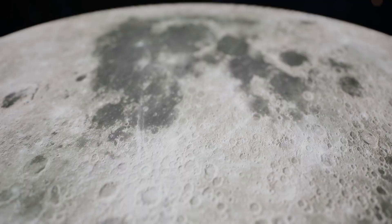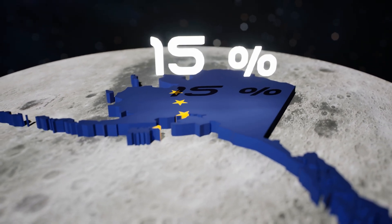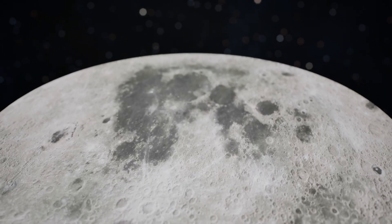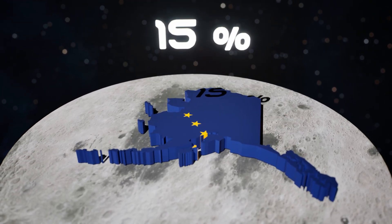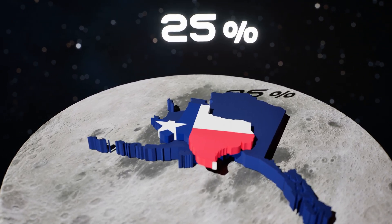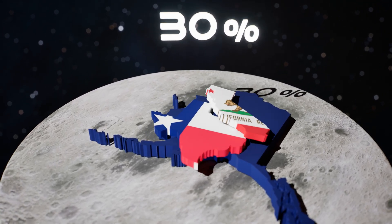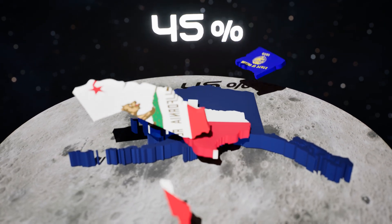First up, Alaska. It's huge — so massive, in fact, that it alone covers about 15% of the moon's surface. Next comes Texas, with its deserts, plains, and BBQ spirit, adding another 10%. Then California joins in, filling the western edge. We're already around 30% full, and we've only dropped three states.